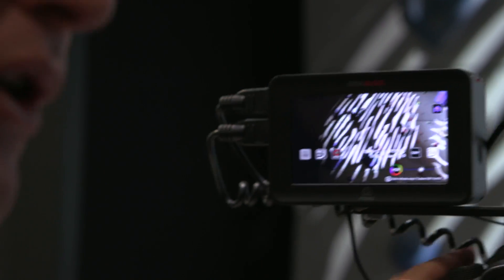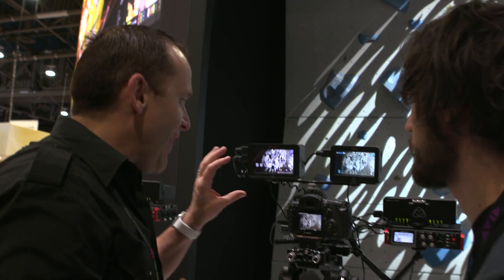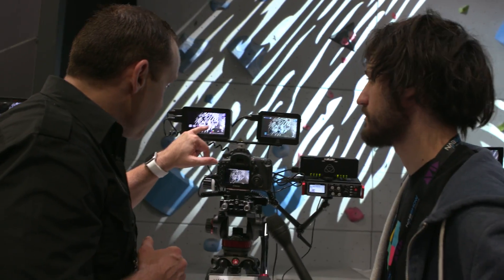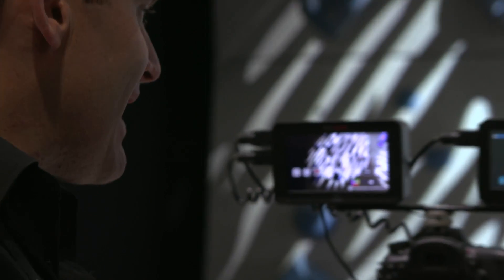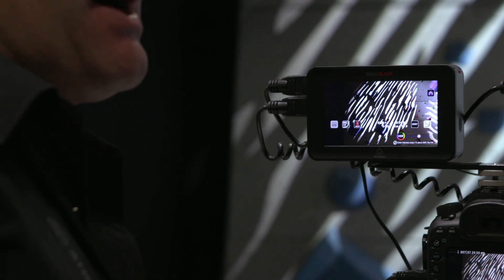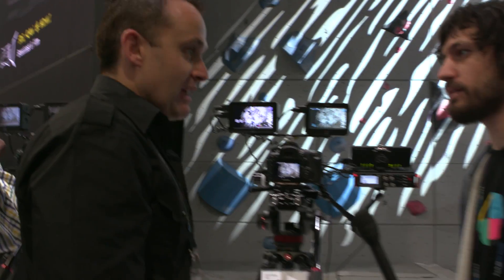There's much more shadow detail now, which means I've exposed correctly for this shot. I'm two stops over Rec. 709, at 400% — so I'm displaying about eight stops on this panel. And that firmware is coming in May, free.